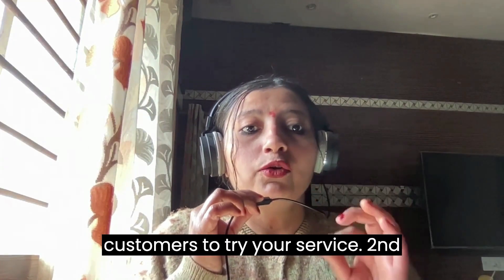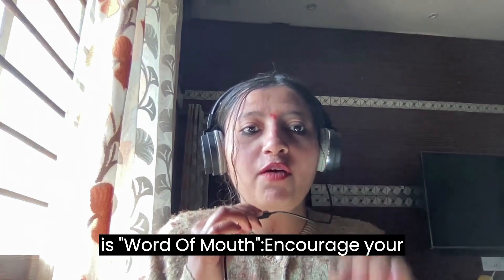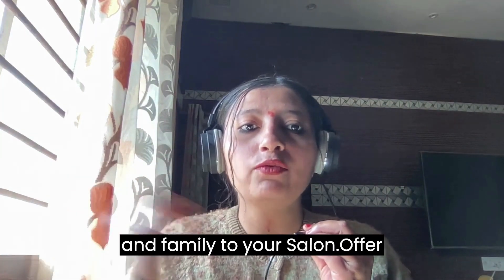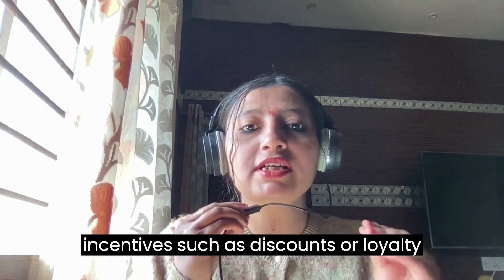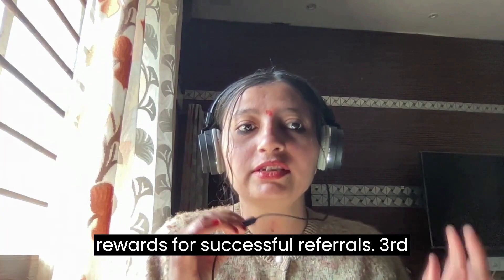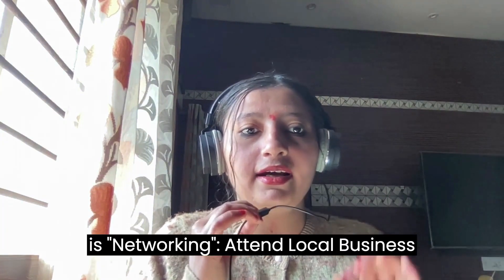Second is word of mouth: encourage your current customers to refer their friends and family to your salon. Offer incentives such as discounts or loyalty rewards for successful referrals. Third is networking: attend local business events and network with other business owners and potential customers.